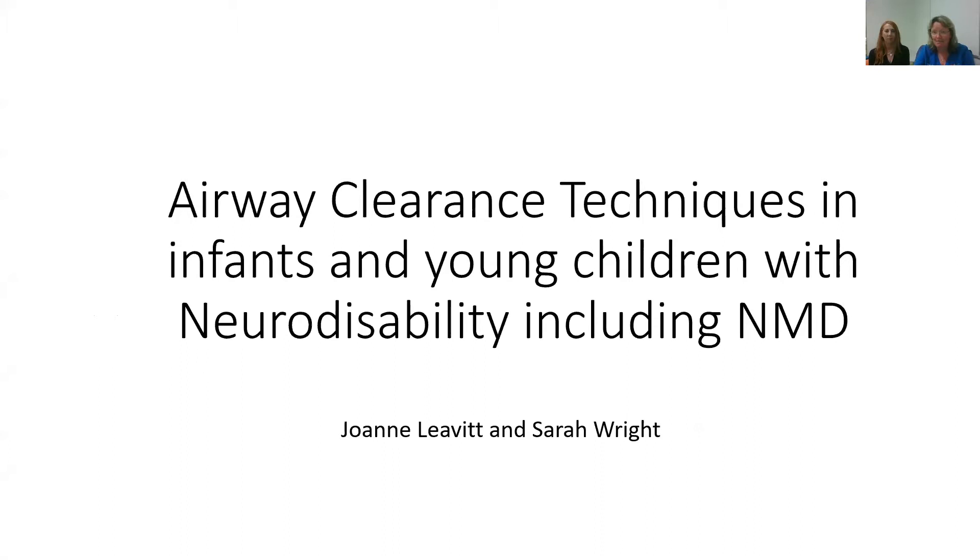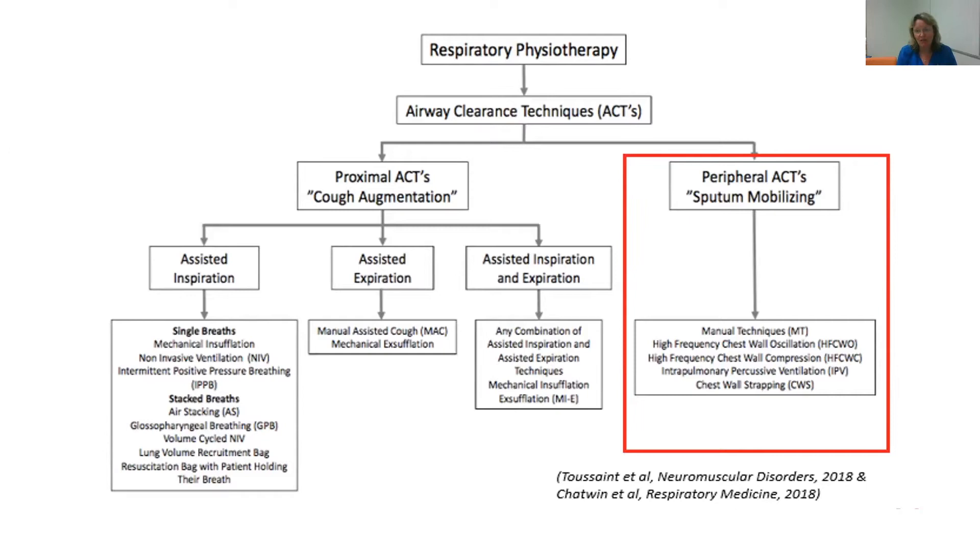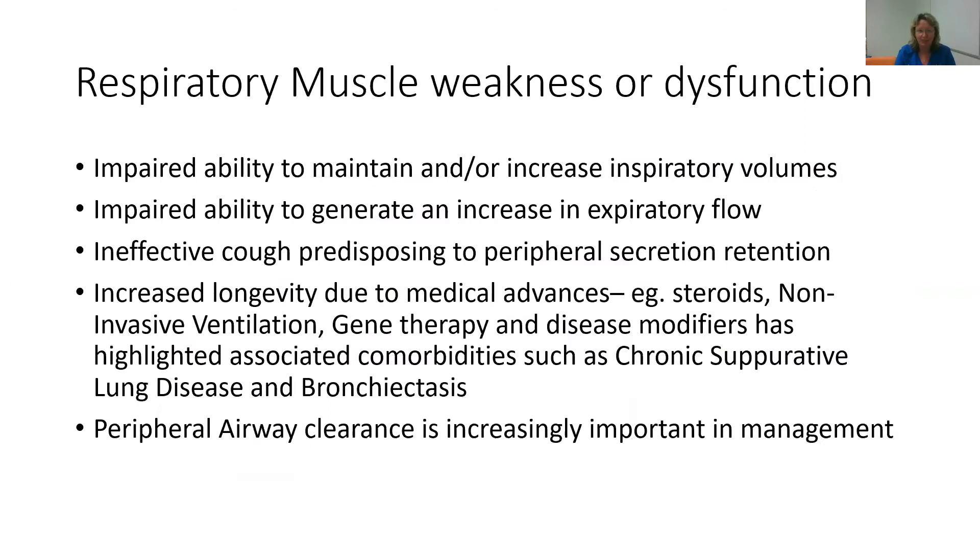There's been some brilliant work done in the last 10 to 20 years regarding the physiotherapy management of children, particularly with neuromuscular disease. These particular references from Michelle Toussaint and Michelle Chatwin have really helped guide practice across the world in the management of children and adults with these conditions. We're going to focus today on children, and particularly on the peripheral airway clearance strategies, which Jo will go through in more detail.